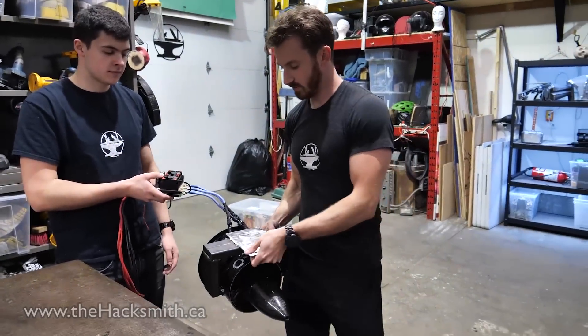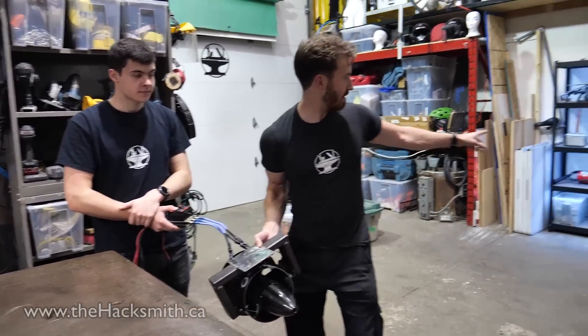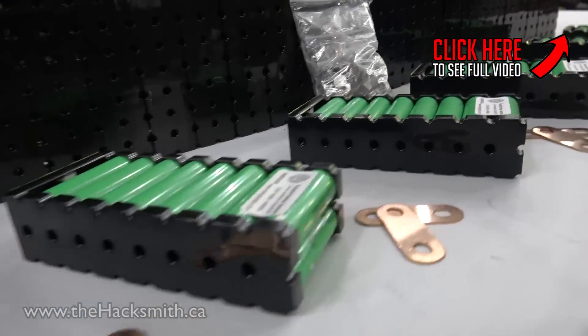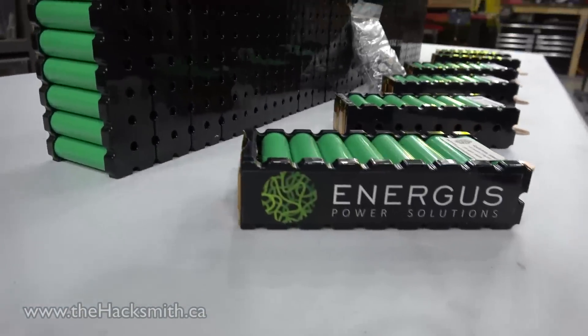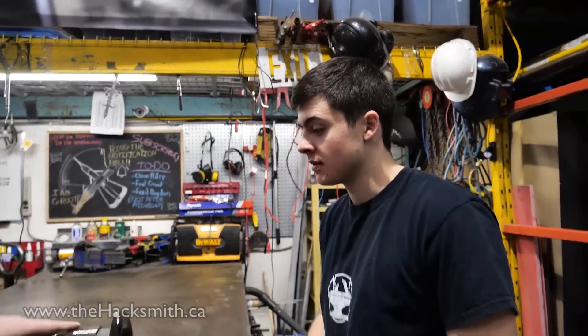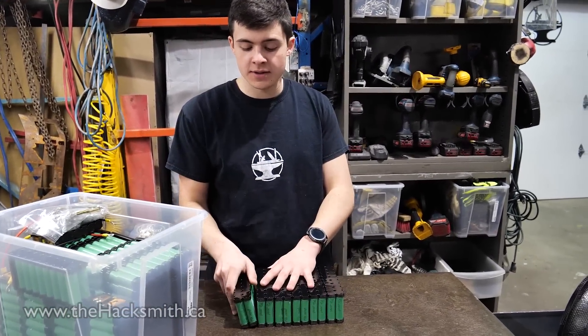We attach the tube on here, attach a handle on here. And then we're gonna wrap brand new lithium-ion batteries from Energis around. You grab the batteries and figure out just how many of these we need. One of these will be able to provide the current, but we're gonna need 14 cells of these to provide the voltage.